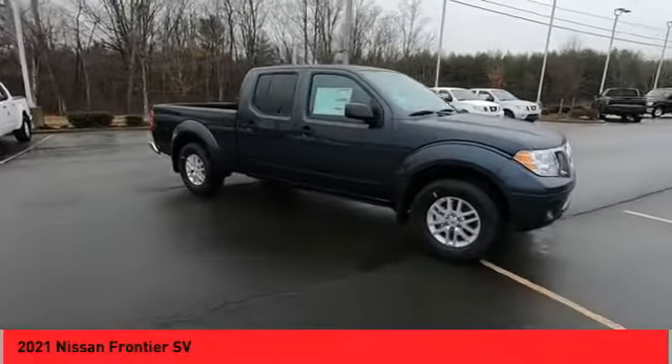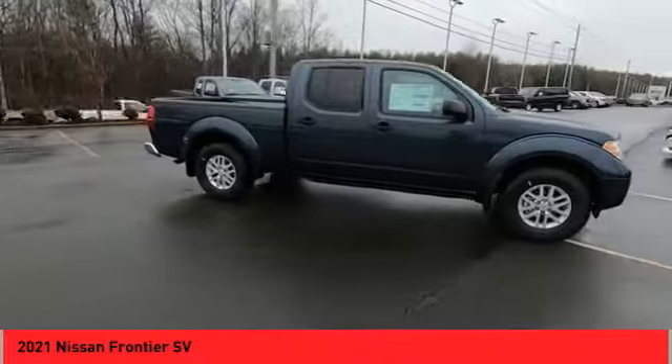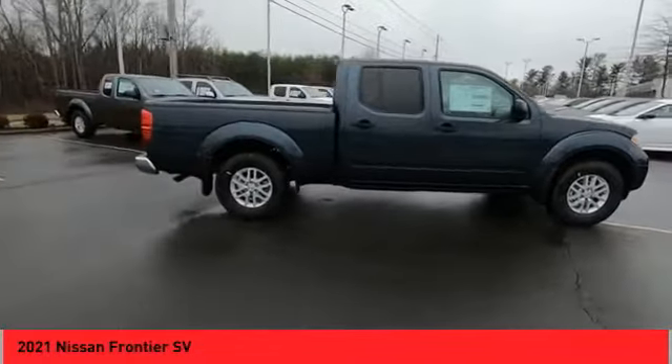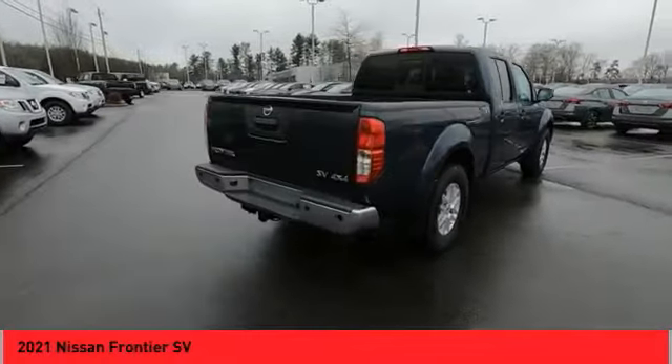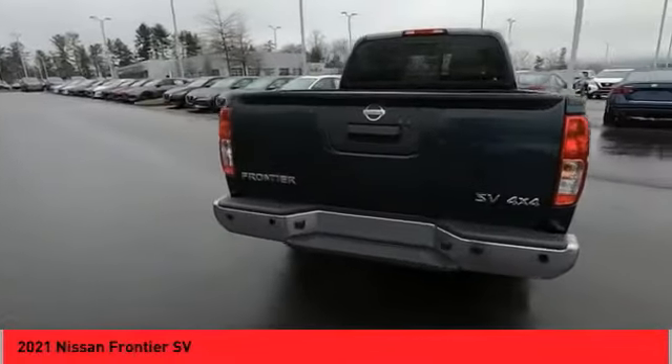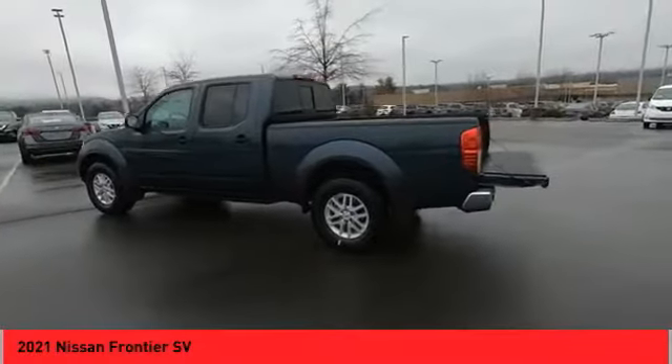The Nissan Frontier offers a full-length, fully-boxed frame for strength, serious off-road capabilities, and a 5-star rating for side-impact crash safety. The Frontier's interior comforts include cab versatility, under-seat storage, and seating for 5.